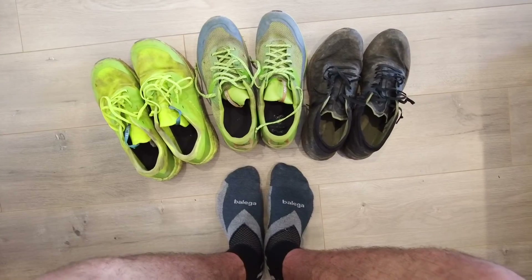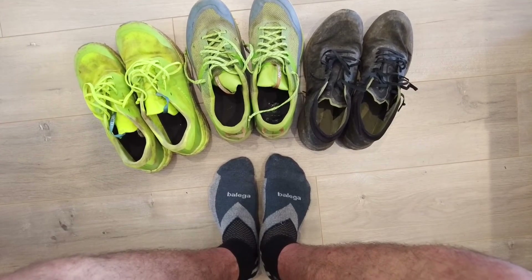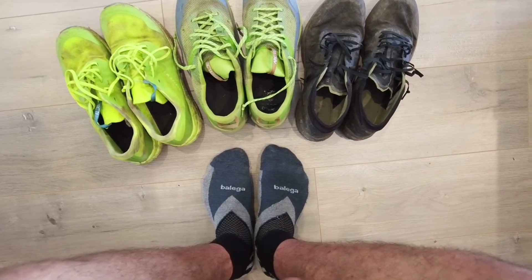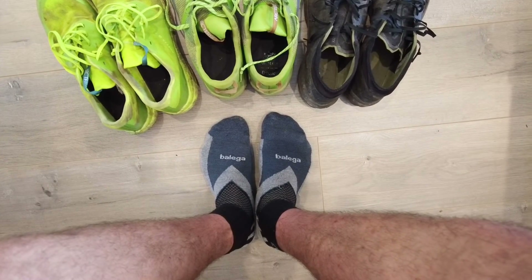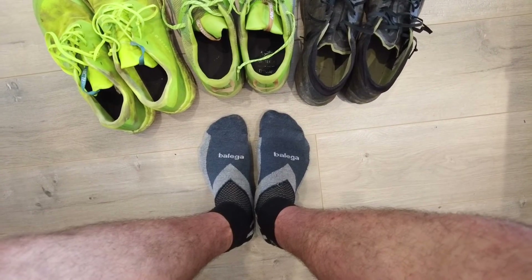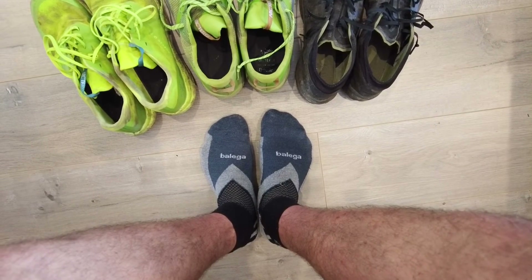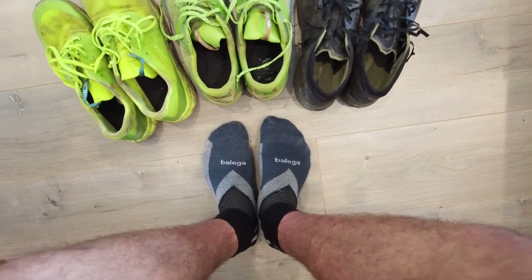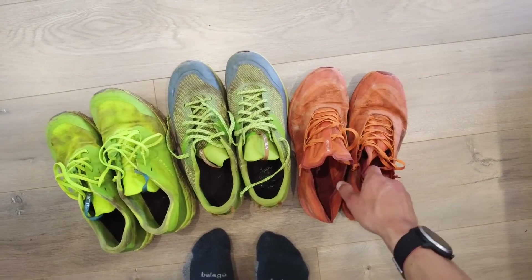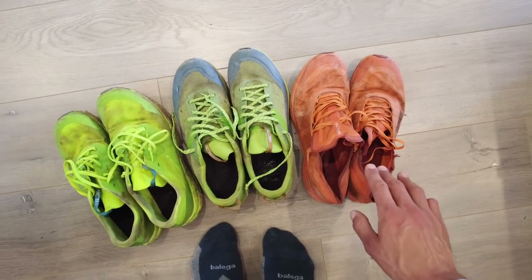Before I talk about shoes, I think the socks you use within those shoes are really important. I really like the Enduro sock from Balega — it's a mix of synthetic and wool. The wool really helps keep the sock from slipping around inside the shoe, and they're generally a bit more comfortable than a full synthetic sock.